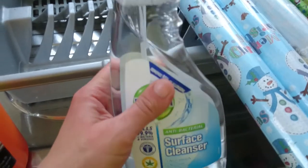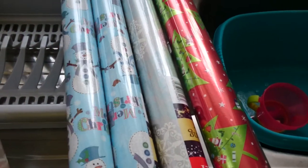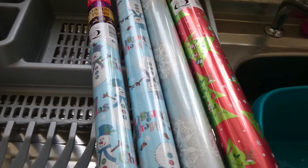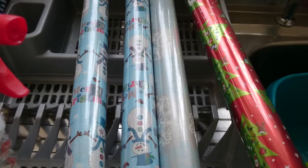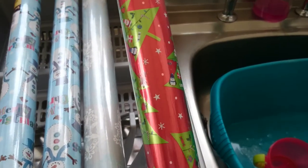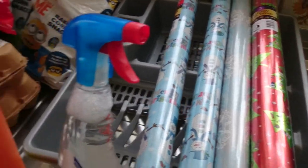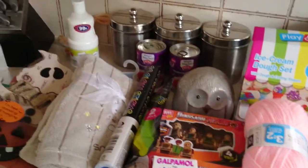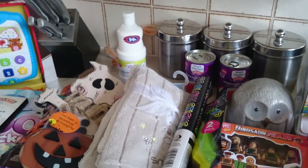Then I got a multi-surface antibacterial wipe. And the last things I got were four rolls of wrapping paper - three were three for a pound, which I thought was brilliant as I only had one roll and I need to get these presents wrapped. And then I liked this one so that was just a pound. I hope you enjoyed this haul - it was a rather large one. See you next time, bye!